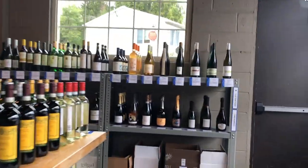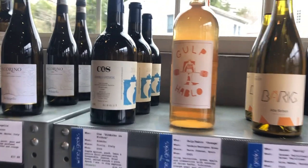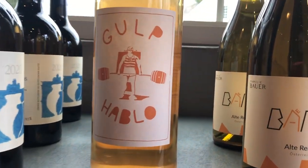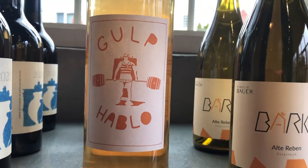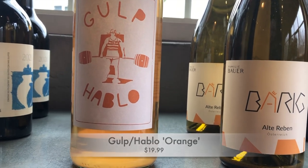A lot of people just immediately assume natural and biodynamic wines are all funky. That's not true. Some of them do have a little funk to them, but if your winemaking is pristine, then the wines are very clean usually.